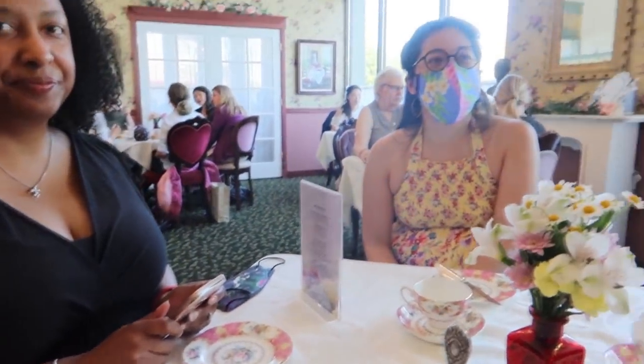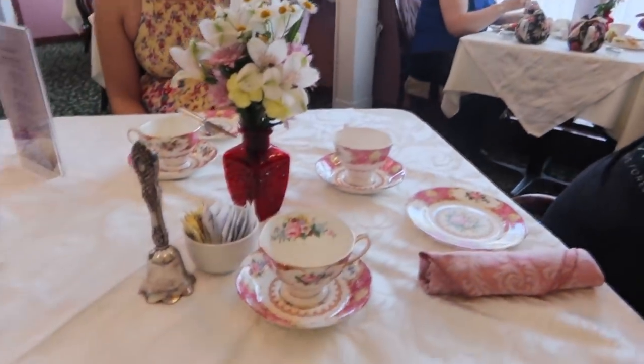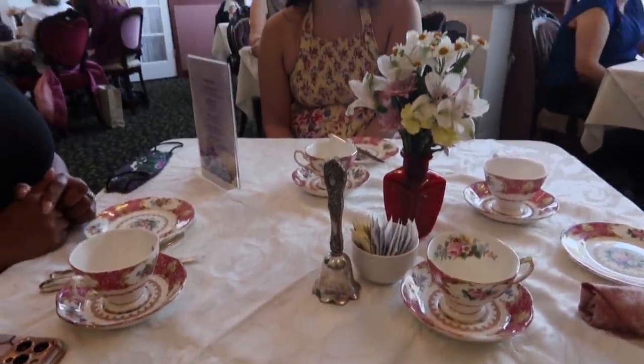We are at tea. We've picked up an Erica and also a husband. We haven't gotten our tea yet — I'll show you the tea when we get it. I ordered a lot of things and they ordered like a normal amount of things, but that seems on brand.